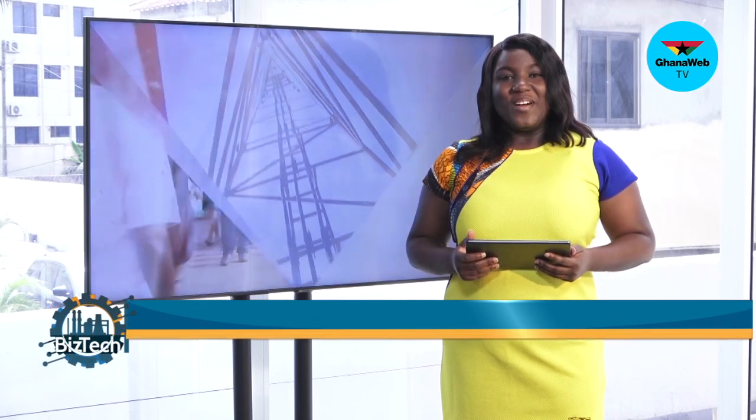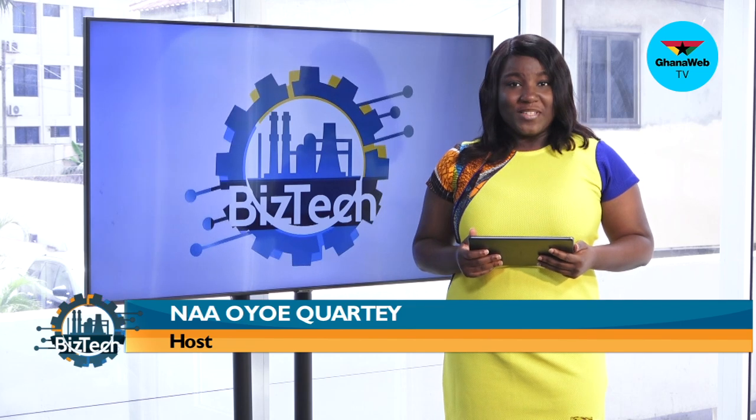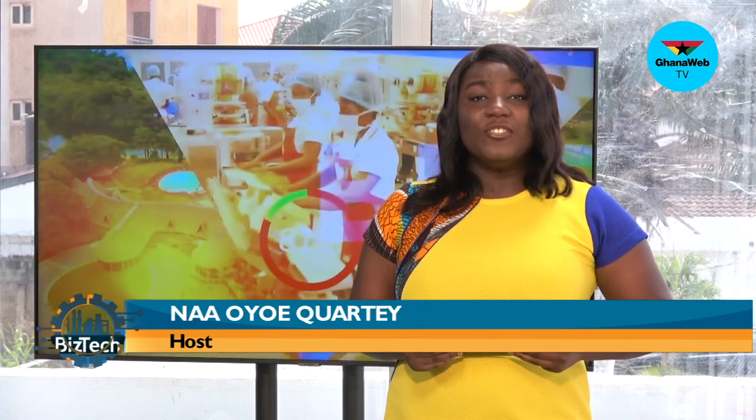Hello and welcome to BizTech. On this edition of BizTech, we'll be exploring the cost-effectiveness and durability of using clay products for modern-day construction. My colleague, Maoli Aholomega, spoke to the Deputy Director of Flexi Clay Ghana, Christopher Kwashi. Here is the full report.